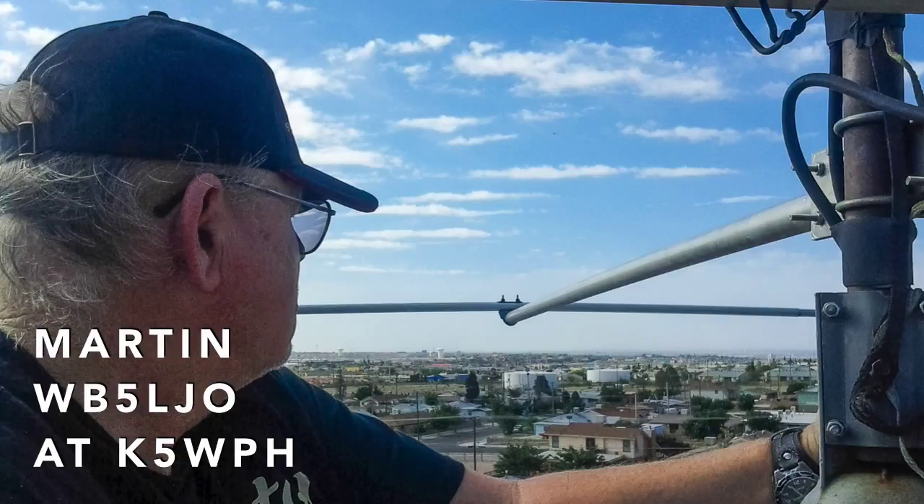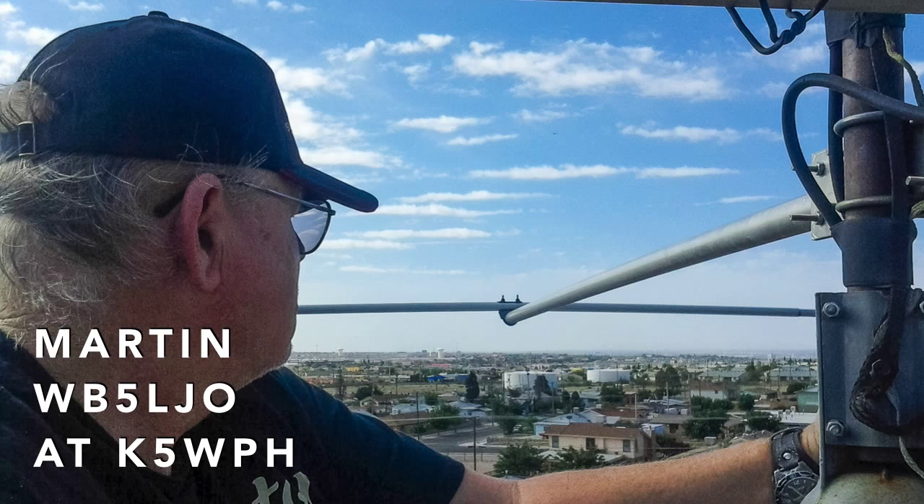Martin WB5LJO shows us the view of El Paso and Fort Bliss with this selfie as he tunes one of the club's antennas.